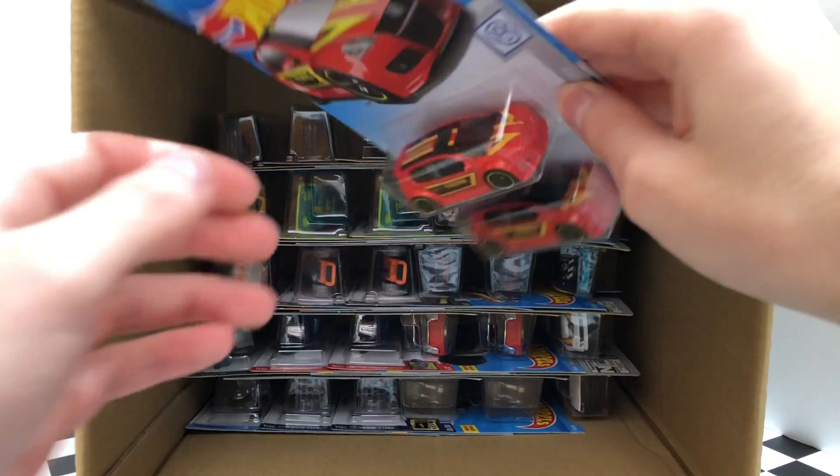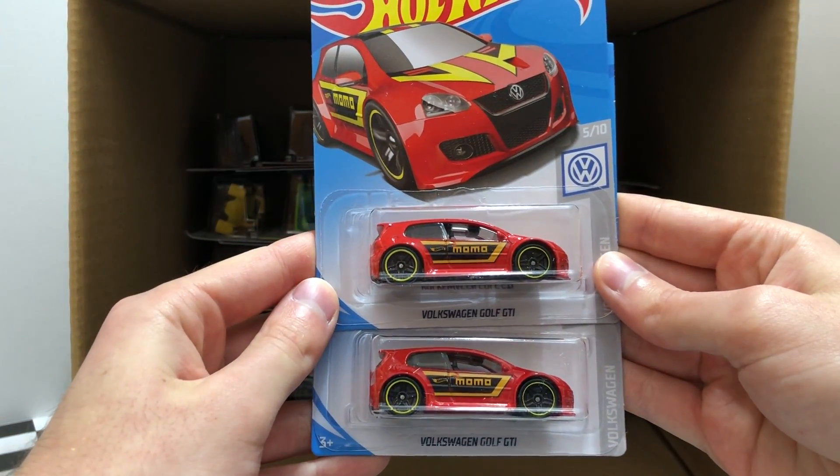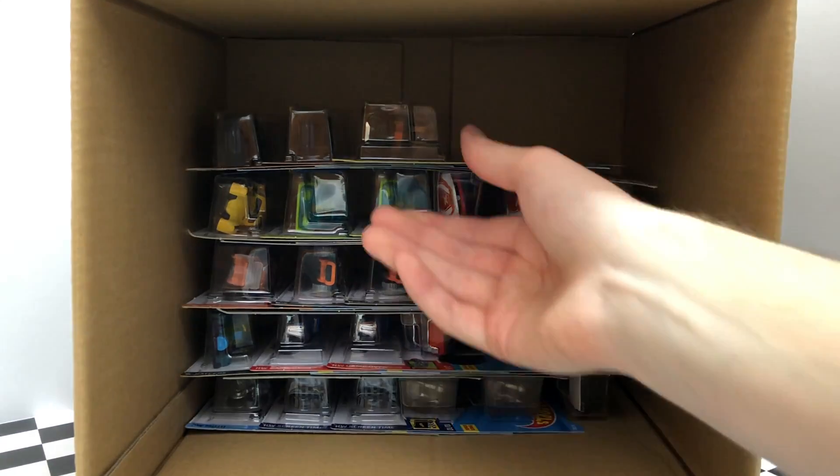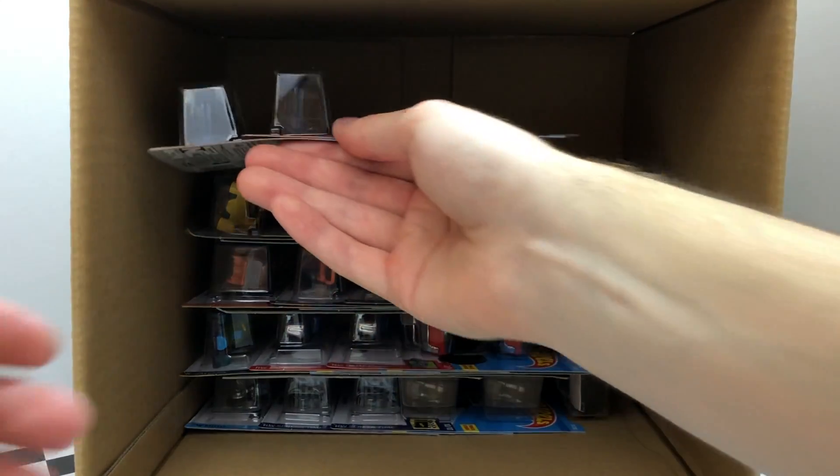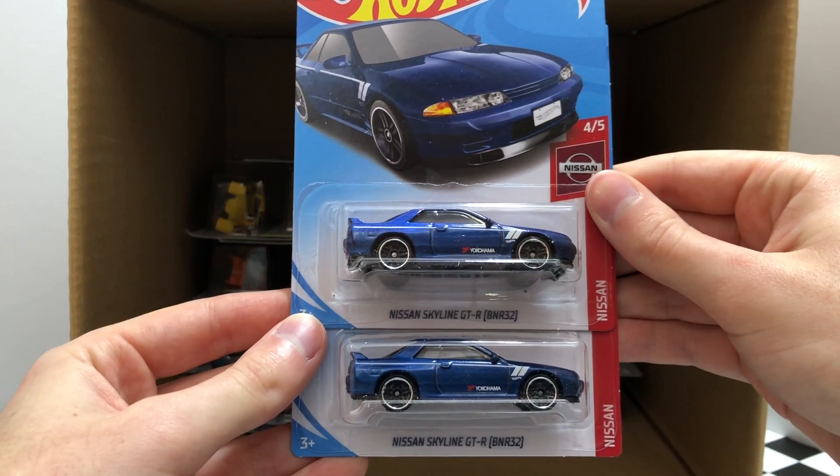Then we've got a very nice looking pair of the red Momo Racing Volkswagen Golf GTI. Followed up by the latest edition of the Xperia Motors Roller Toaster. And more for the Nissan fans, two of the blue Nissan Skyline GTR R32.